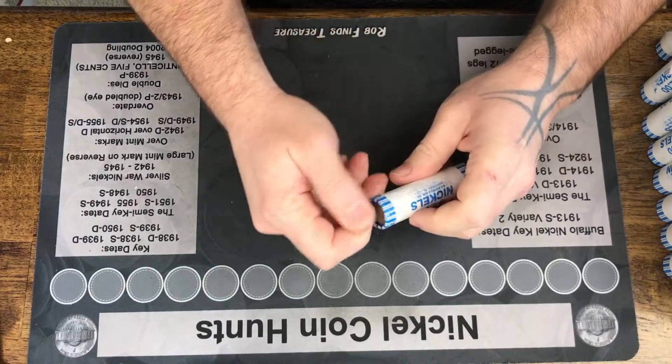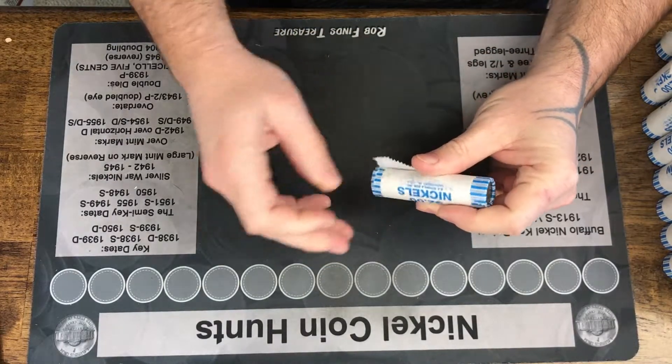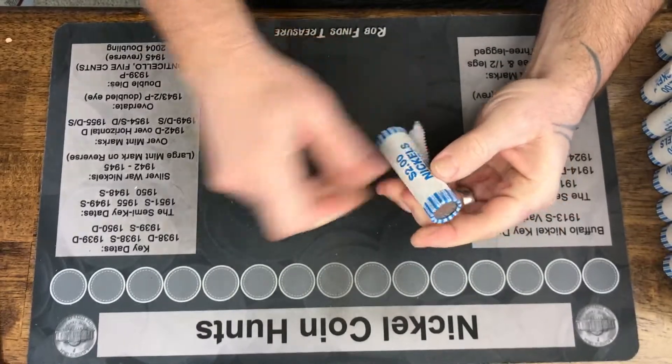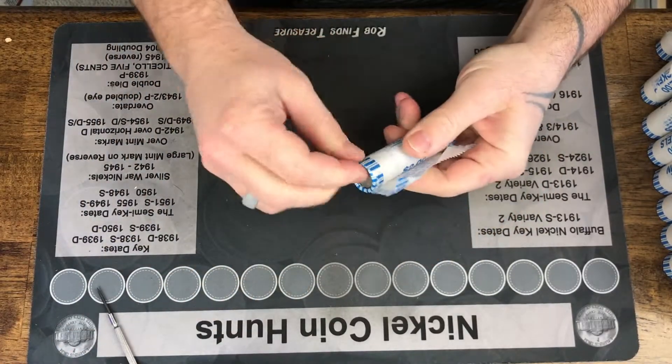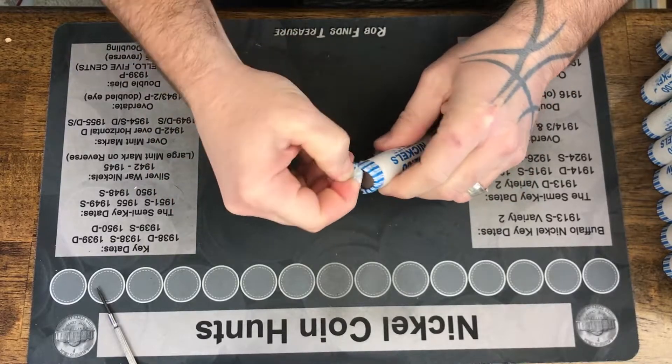Hello everybody, welcome back to Ray's World. I hope you are doing well and having a great day. It is time for another nickel hunt. Let's see what's cooking.